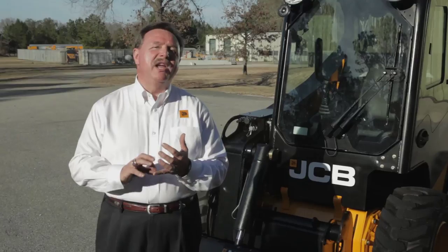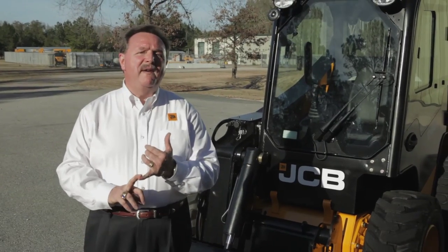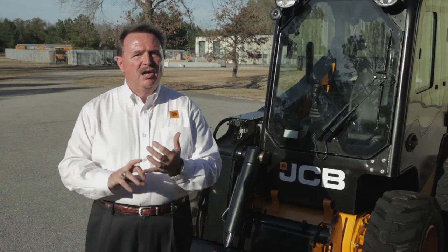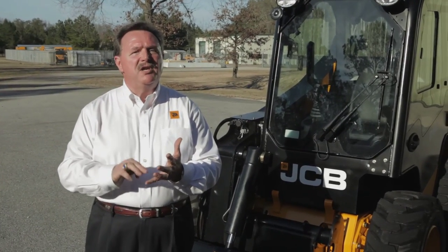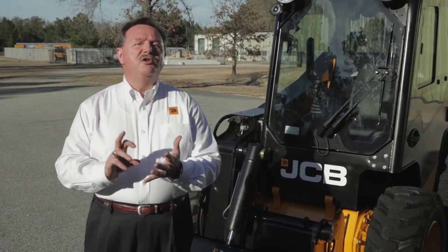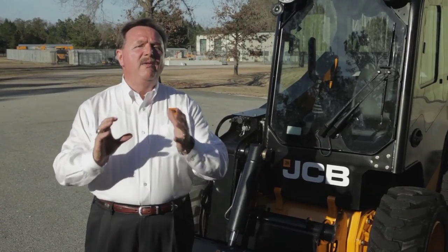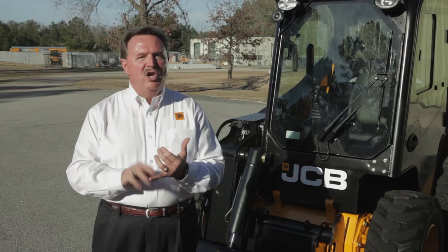The new generation JCB skid steer is the safest machine on the market, with tremendous comfortability, visibility, productivity, and serviceability. What about value? We believe it has the best value of any skid steer on the market. We offer a tremendously competitive transaction price, 20% lower owner and operating costs over the life of the product, and 16% better fuel economy than the leading competitor — which could save the customer between three and five thousand dollars per year. Add it all together and you have the best value in skid steers today: the new generation JCB for 2011.